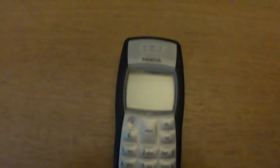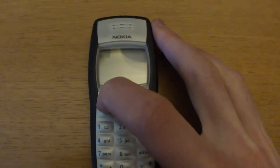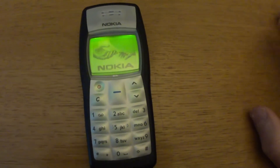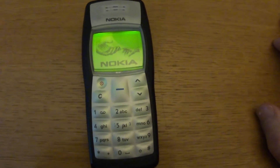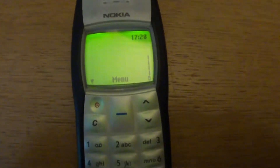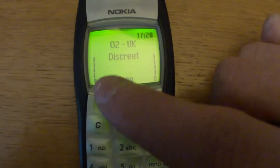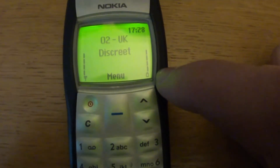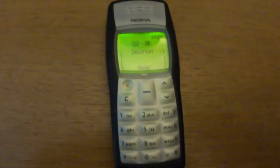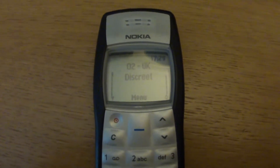So firstly, let's turn it on. You just hold down the power button and the display comes to life — you get the Nokia logo. Then you can see the time of day, the network it's connected to, network strength, and the battery.